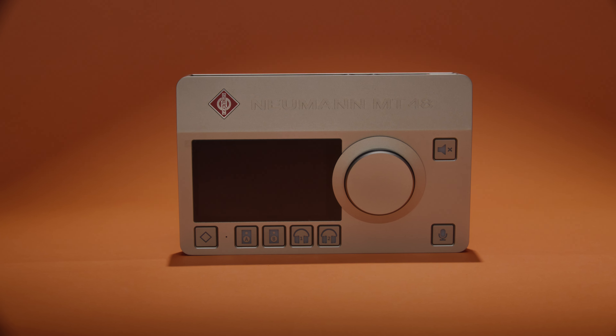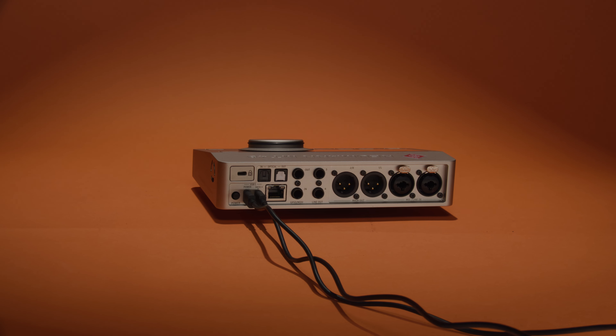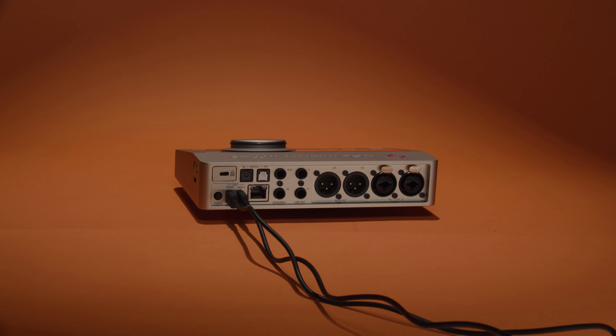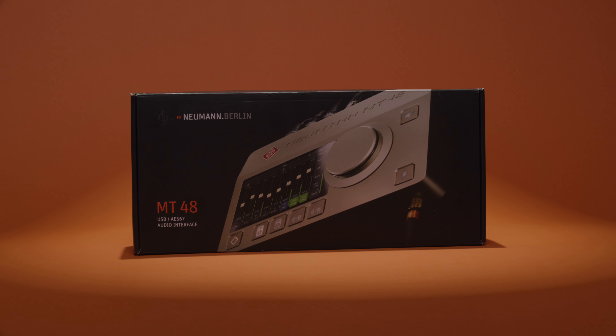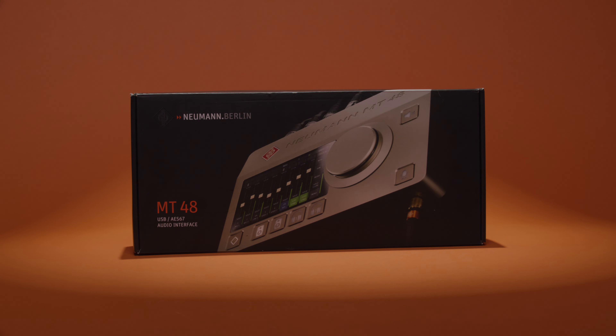I can see this really becoming the new standard for anybody who's interested in the best quality preamps, analog-to-digital conversion, clocking, and overall input and output quality in a small package. The Neumann MT48 absolutely delivers. If you want to check it out in action in the studio, recording through this same microphone plugged directly into the interface, check out the link below to Kara's in-the-studio listening example, and I'll catch you guys next time in another video.